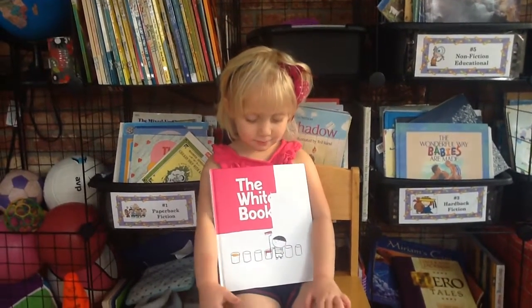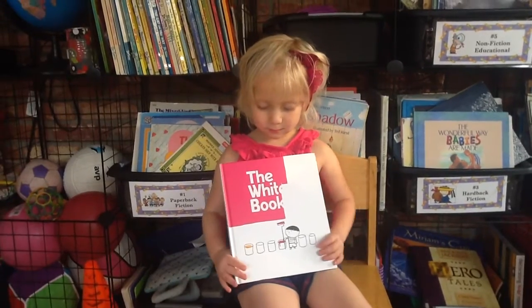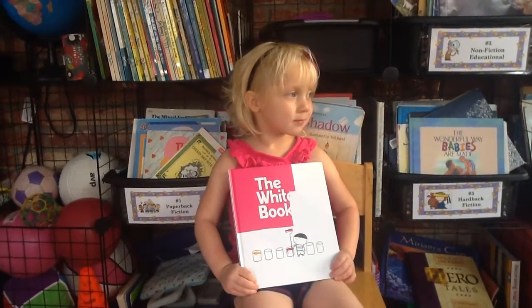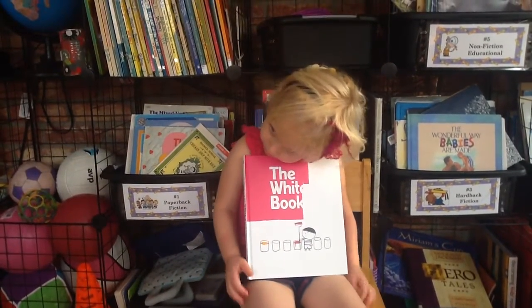Hey everyone, this is Kathy of CornerstoneConfessions.com and today I have my daughter with me and we are sharing with you one of the new Candlewick Press picture books without words that we have been enjoying. So tell us a little bit more about it, Teacup.